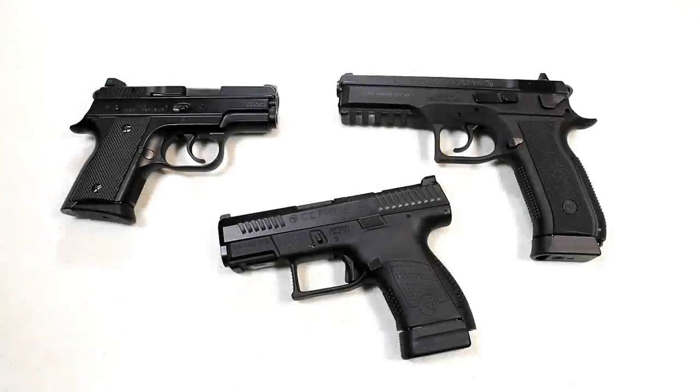Hey there friends, thanks for checking in. CZ discontinues guns on a regular basis, which makes it confusing to us as consumers as to why they do what they do, because these are some popular models that we feel people want. Nobody knows their business better than CZ, however this last one that just was discontinued is very puzzling to me.